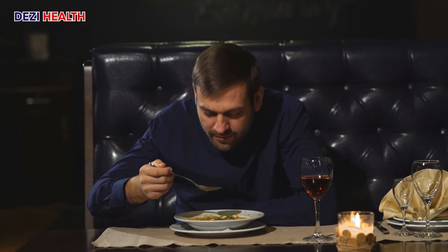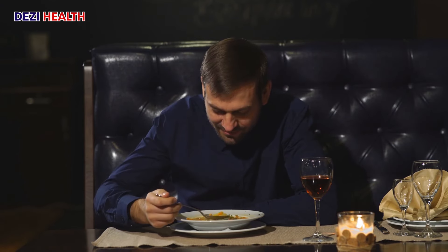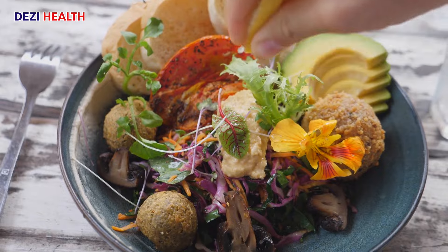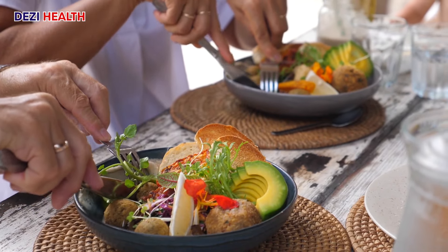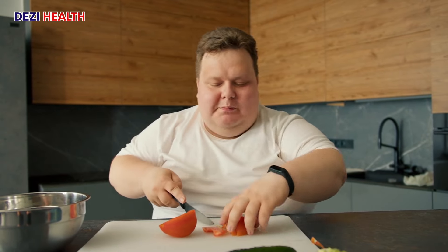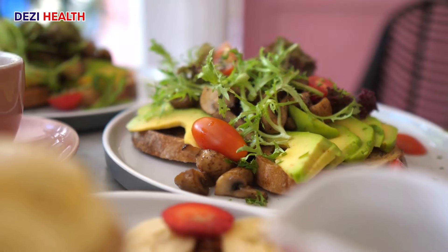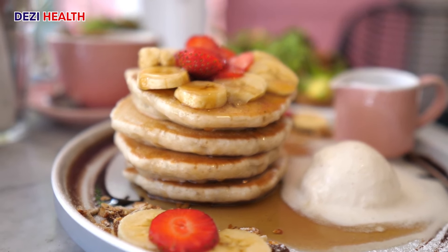Dietary strategies. Moderate protein intake: a well-designed low-protein diet can significantly reduce the amount of protein your kidneys need to process, thereby lessening proteinuria — though it's crucial to find the right balance to avoid malnutrition. Prioritize plant-based proteins and focus on whole, unprocessed sources like fruits, vegetables, and whole grains, which provide essential nutrients without overloading your kidneys. Minimize animal protein and processed foods: limit red meat, processed meats, and dairy products, as they are typically higher in protein and sodium. Embrace fiber, which helps regulate digestion and can play a role in managing protein levels.